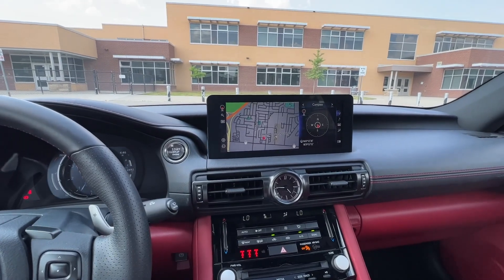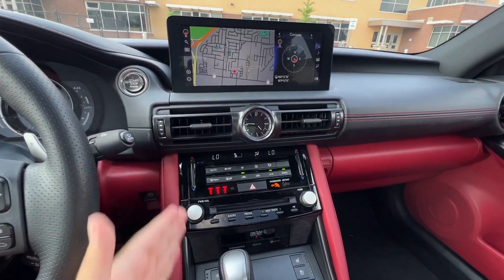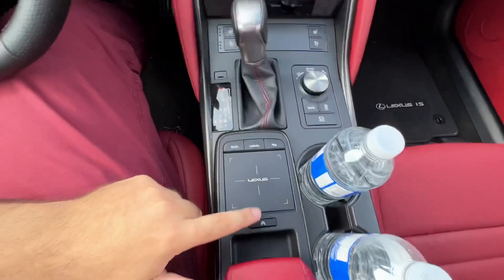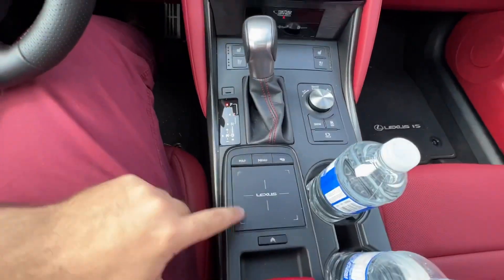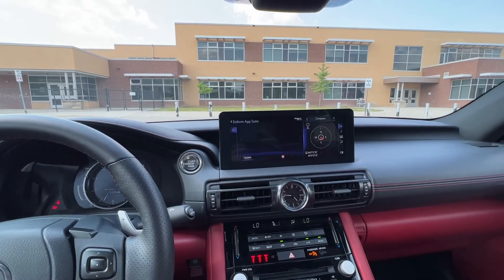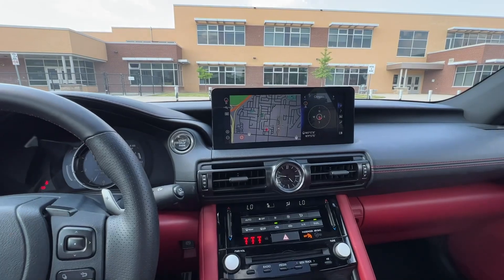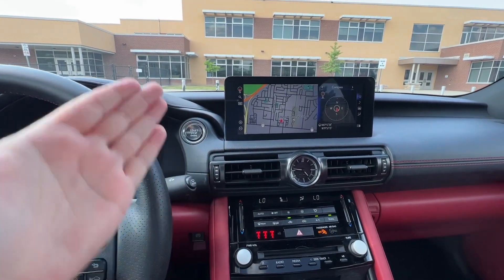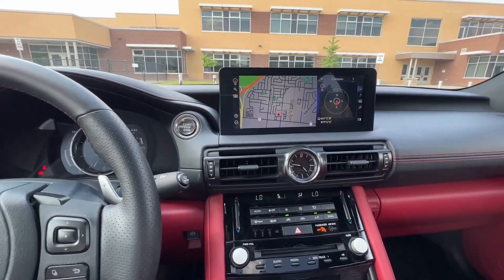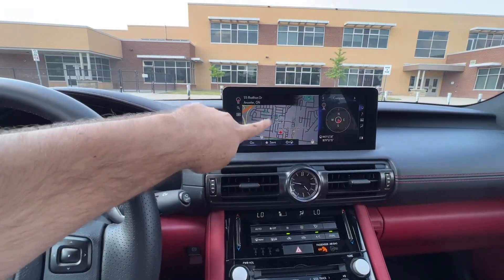The interior is pretty much a letdown — it reminds me of the Lexus IS from 2014 or 2015. There's the typical climate control down below and the tablet-like display, which is very slow. You have a trackpad that vibrates to give feedback while toggling through menus. Honestly it's not the best, and you're buying this car for the V8 and performance, not the infotainment. It's a letdown that a $77,000 car comes with a 2015-era infotainment display.